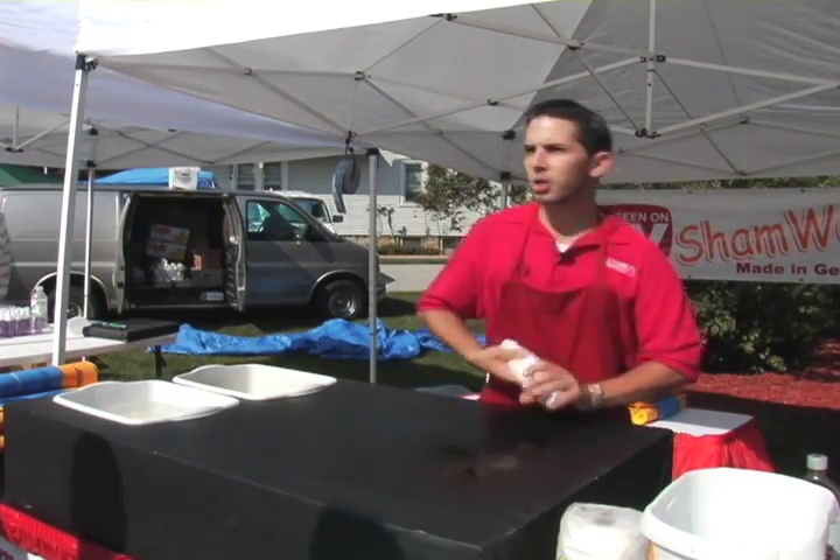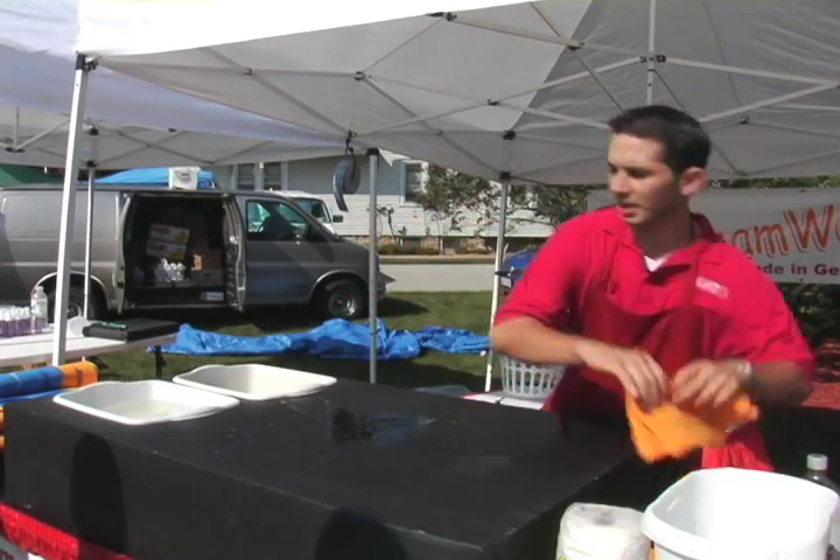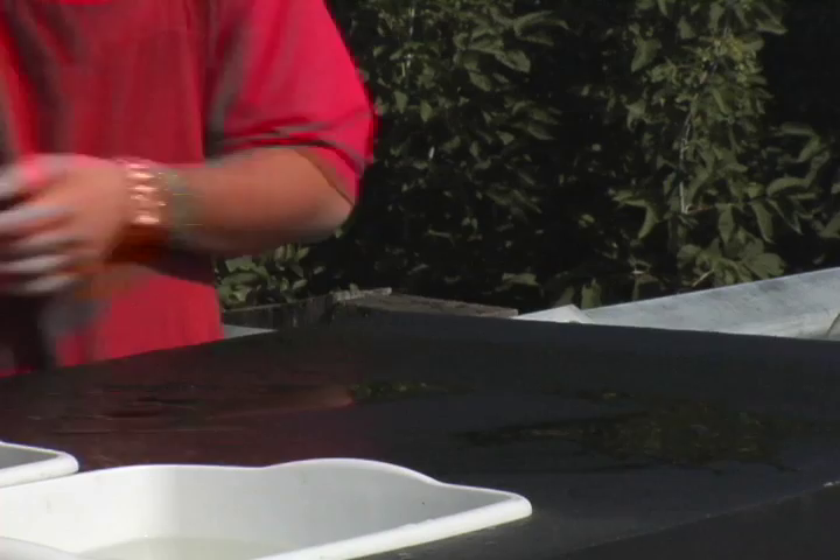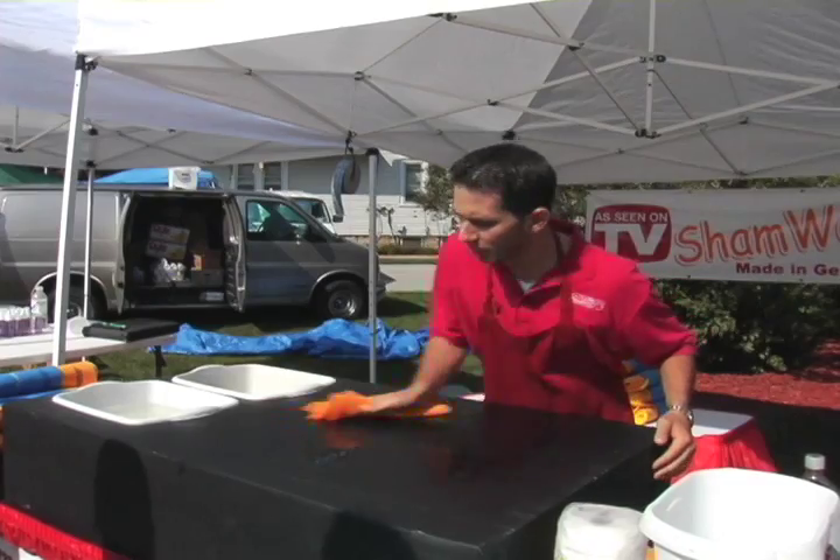Let me show you the difference. Your chamois is going to continue to work and continue to absorb even when it's wet. It's a chamois, it's a sponge, and it's a towel — three in one.